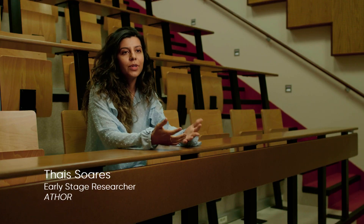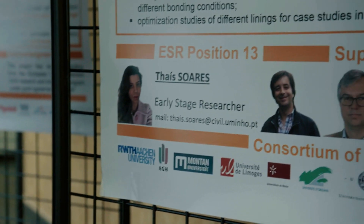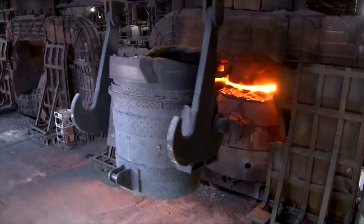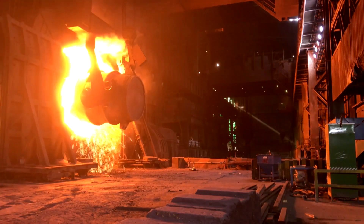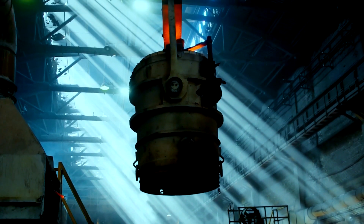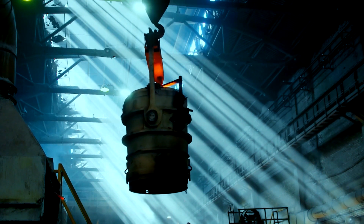Being in ATHOR is a privilege because we have the opportunity to work closely with industry. The specific context of ATHOR is around something known as a steel ladle, which is a vessel to transport steel. ATHOR works in this area because the steel ladle today represents the single biggest user of refractory items in a steel plant.